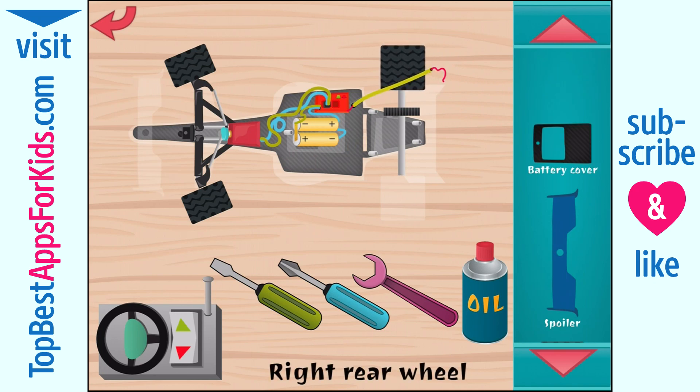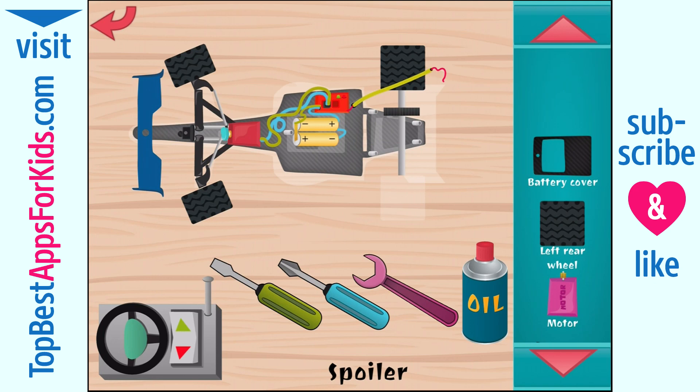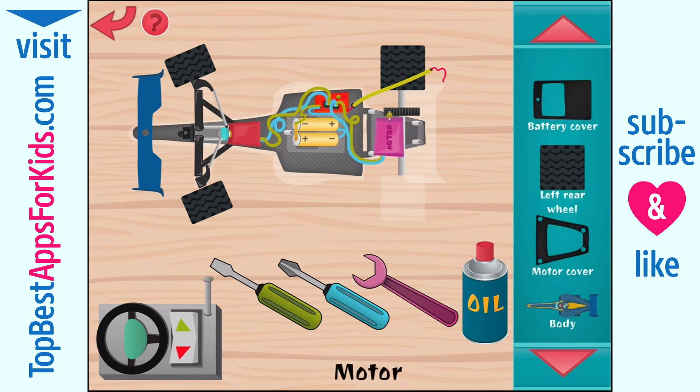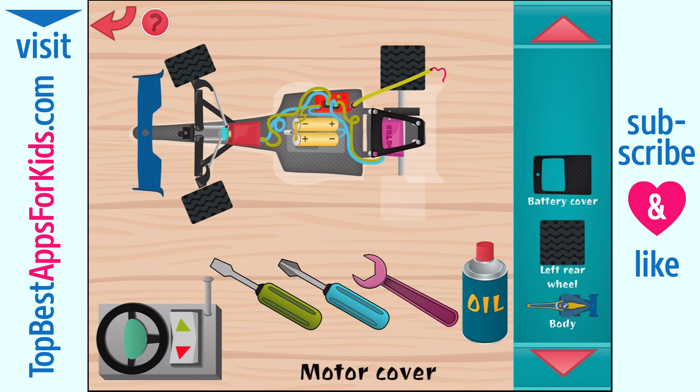Wow. Spoiler. Nice. Good. Are you sure? Motor. Super. Whoa! Oh oh oh oh — something is wrong. Motor cover. Wow.